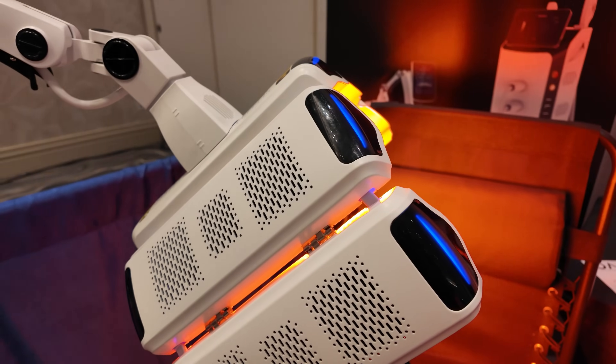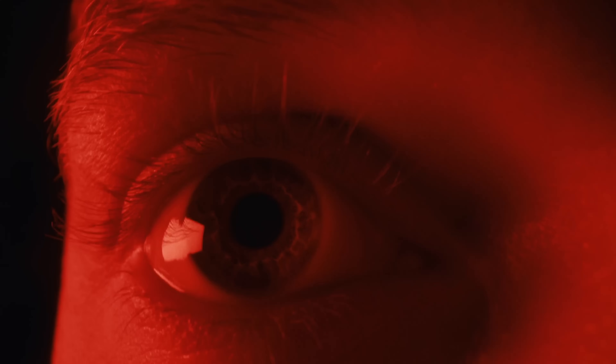Hey guys and gentlemen, my friends, Dr. Alan here. Today we're going to be talking about red light therapy and dry eyes.